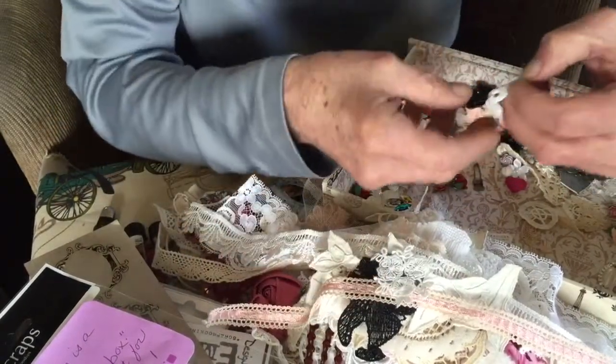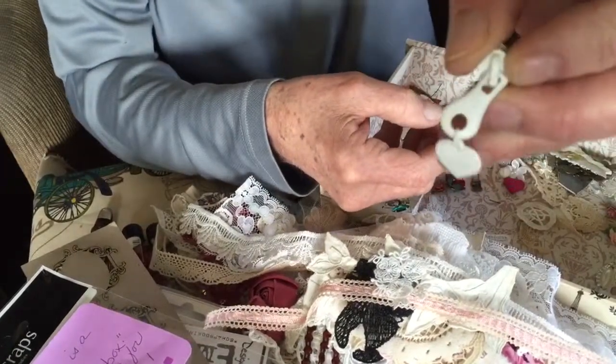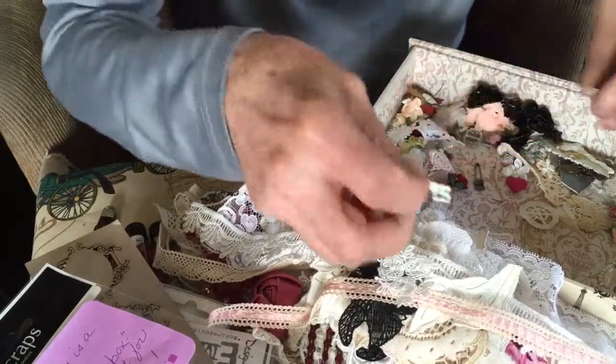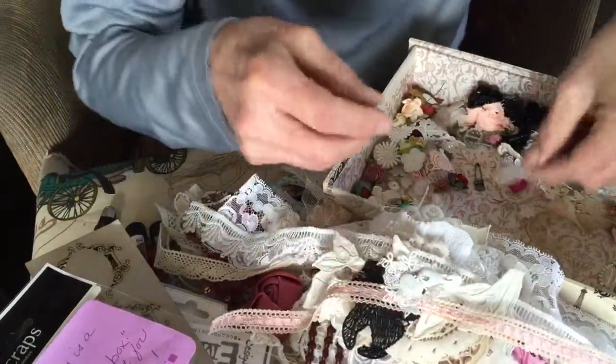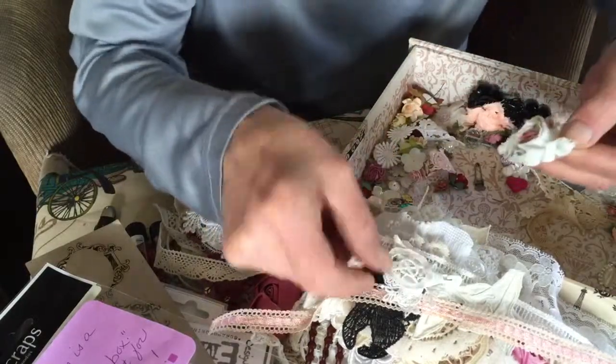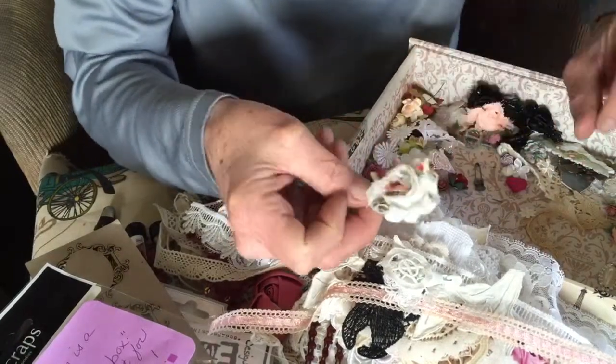A zipper pull. It says cute, and underneath it says baby. My hometown is the home of the zipper — Meadville, Pennsylvania. Pretty little shabby rose.